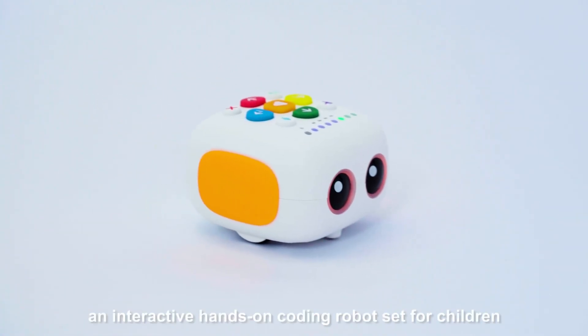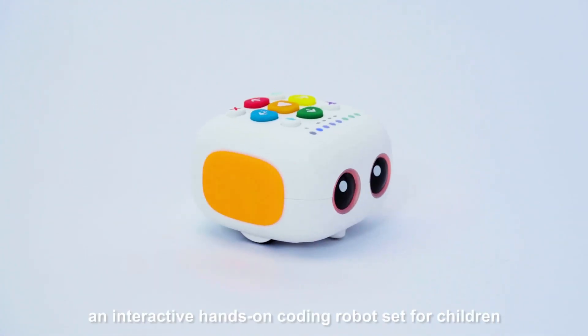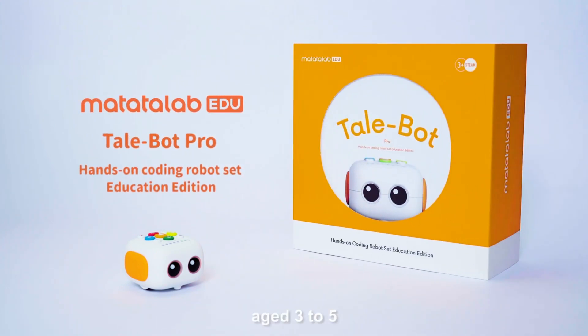TailBot Pro — an interactive, hands-on coding robot set for children aged 3 to 5.